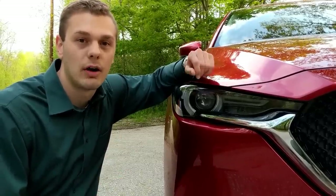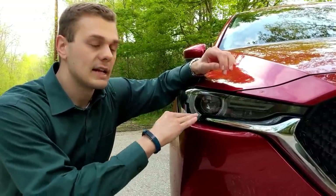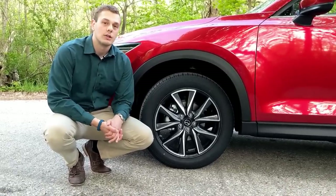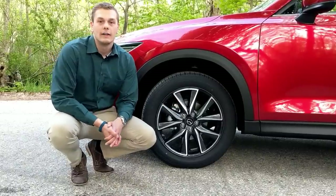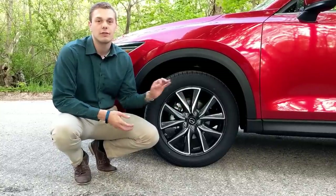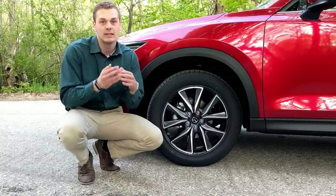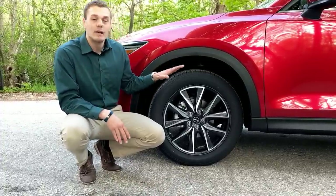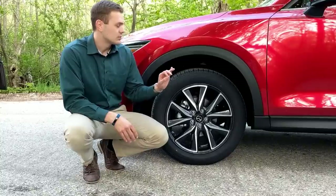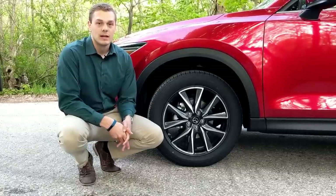Mazda does a fantastic job of offering value at all trim levels. One example is offering LED daytime running lights on all trim levels as standard. Another place Mazda gives you fantastic value across all trim levels is in their wheels. You've never seen a CX-5 with normal chrome-ish colored wheels — everything is gunmetal. Mazda gives you beautiful gunmetal alloy wheels, 19 inches for Touring and Grand Touring trims, and still very beautiful 18-inch gunmetal wheels as standard on the Sport.